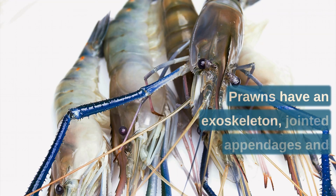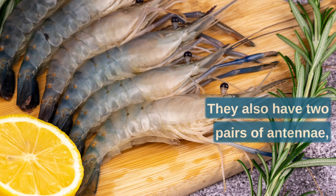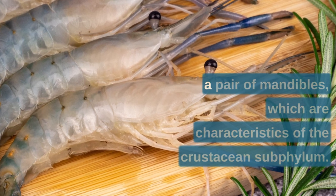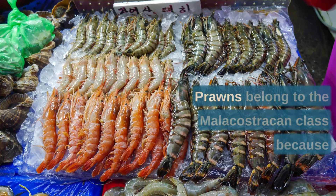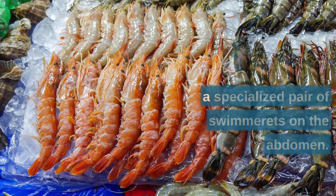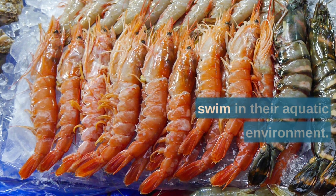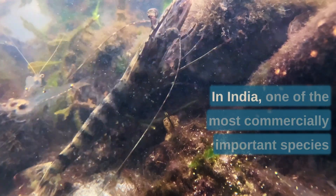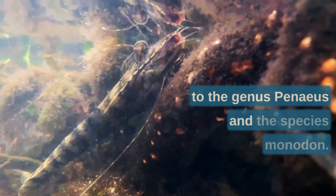Prawns have an exoskeleton, jointed appendages, and segmented bodies, which are characteristics of arthropods. They also have two pairs of antennae, two or three pairs of maxillae, and a pair of mandibles, which are characteristics of the crustacean subphylum. Prawns belong to the Malacostraca class because they have five pairs of walking legs and a specialized pair of swimmerets on the abdomen. In India, one of the most commercially important species is the giant tiger prawn, belonging to the genus Penaeus, species Monodon, known for its large size and sweet taste.